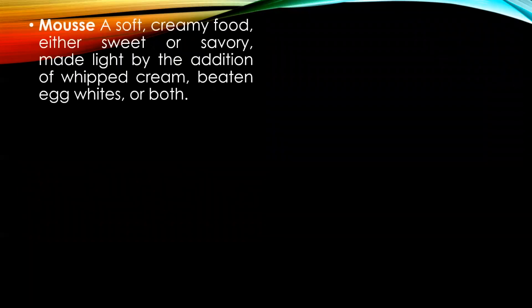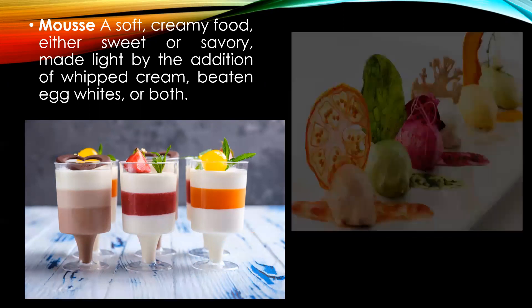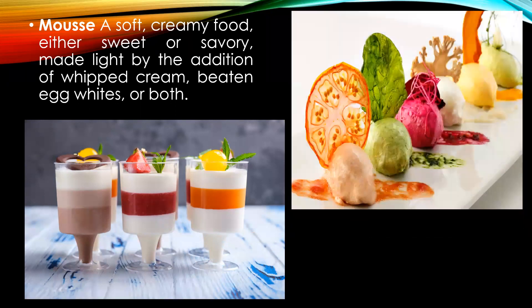Mousse — a soft creamy food made with the addition of whipped cream or beaten egg whites or both. The puree of which the mousse is to be made — for example, mango puree in making a sweet mousse, or a vegetable or meat puree in making a savory mousse.